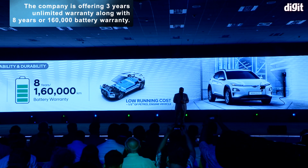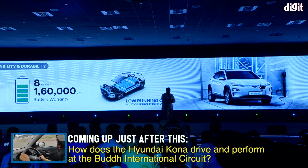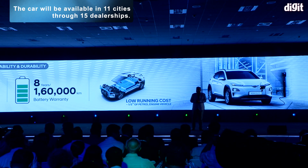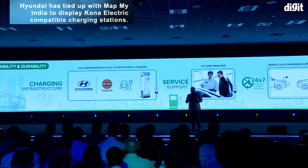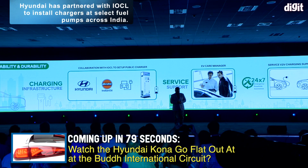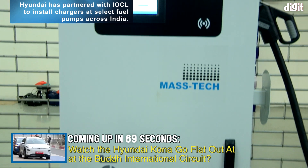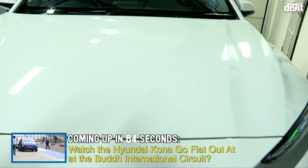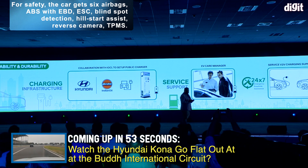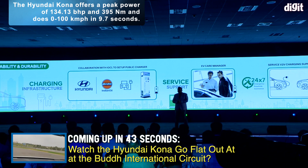Along with the standard car warranty of three years unlimited kilometers, the Kona Electric is backed by eight years and 160,000 kilometers of battery warranty. Adding to customer delight is the low running cost of the Kona Electric, which is around one-fifth of an equivalent petrol engine vehicle. Hyundai Motor is fully committed to boosting eco mobility in India and is ensuring enhanced after-sales service support for its EV owners. A third-party service provider supports customers to install the Level 2 wall-mounted AC charger at no additional cost.